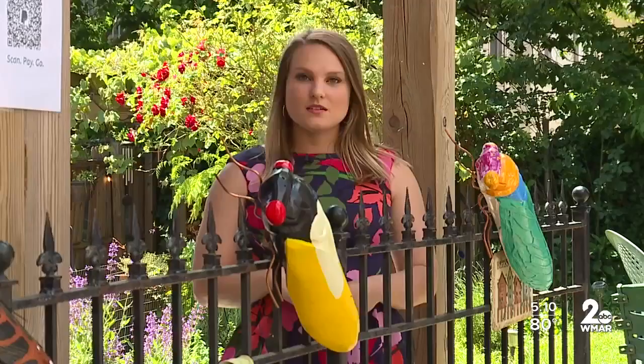The bugs will be up through Labor Day, and then he hopes to be able to turn the project into a fundraiser. In Upper Fells Point, Abby Isaacs, WMAR 2 News.